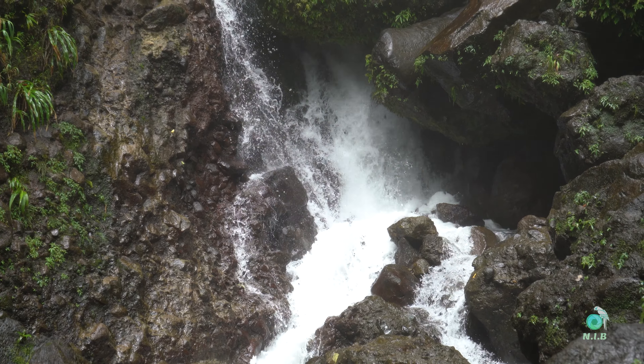According to Discover Dominica, this majestic falls are striking with a narrow stream dropping about 200 feet from a keyhole notch in the lip of a cliff. The pool beneath the falls is swimmable, though a bit chilly.